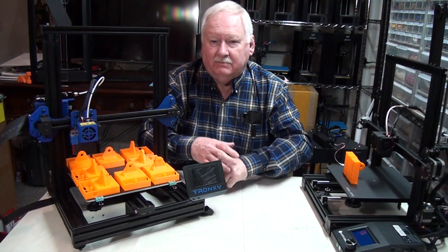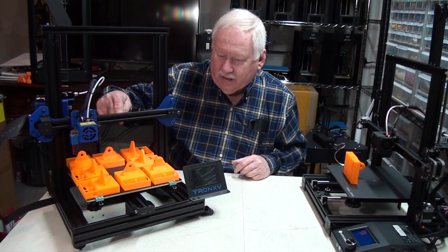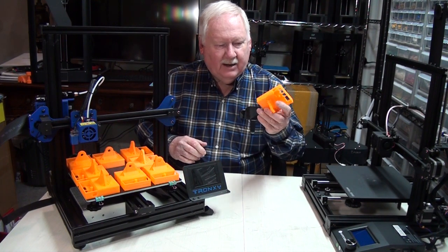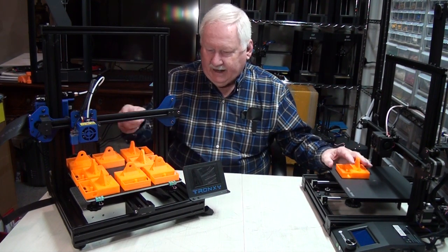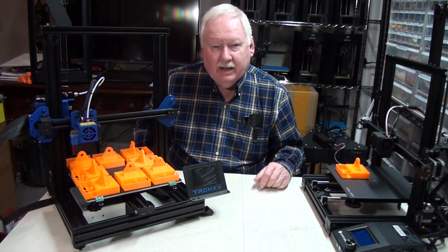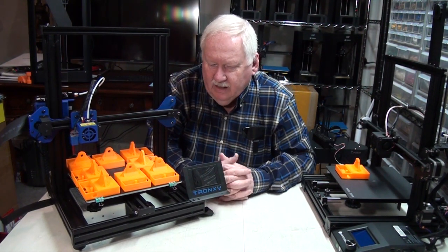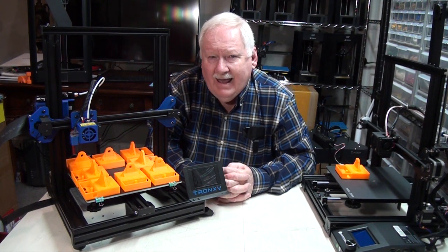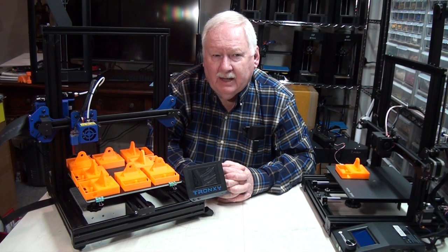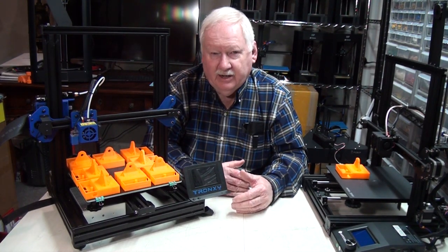I'll be running the printers on 12-hour cycles — by that I mean 12, 24, 36, or 48 hours. This is a 48-hour print cycle on this printer. These parts take six hours each to print, and I can run eight of them on this printer, so once I start it, it's printing for a continuous 48 hours. I've gotten to the point where I've perfected a lot of parts and am coming up with new parts all the time.